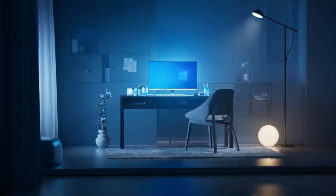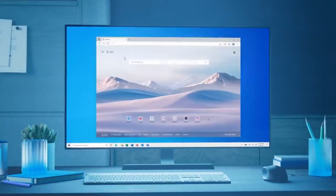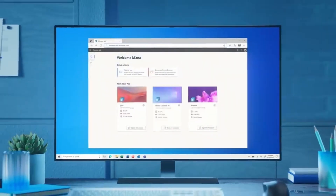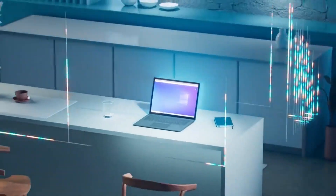Imagine a world where you never have to worry about updating Windows, or where you access it from. Microsoft wants you to sign up to stream Windows, but are you ready to pay for Windows as a service?